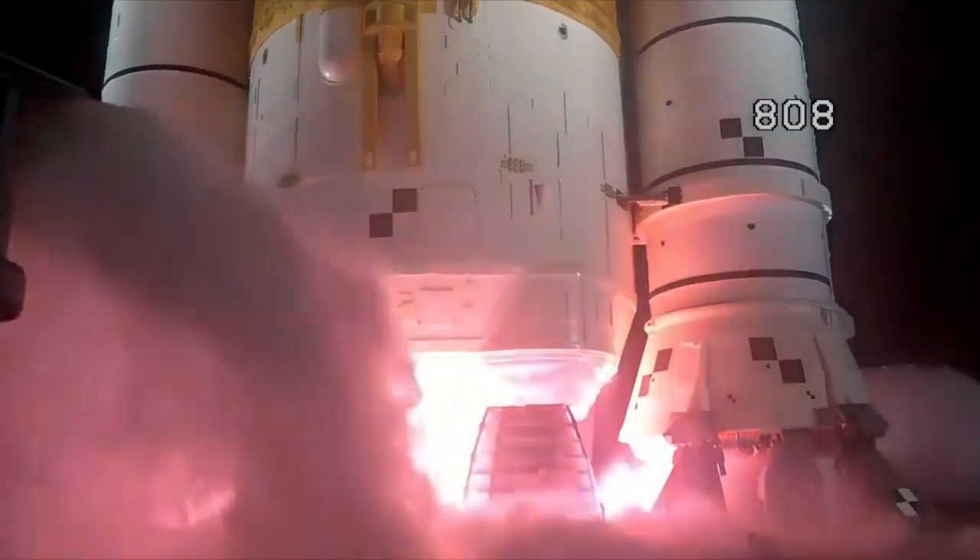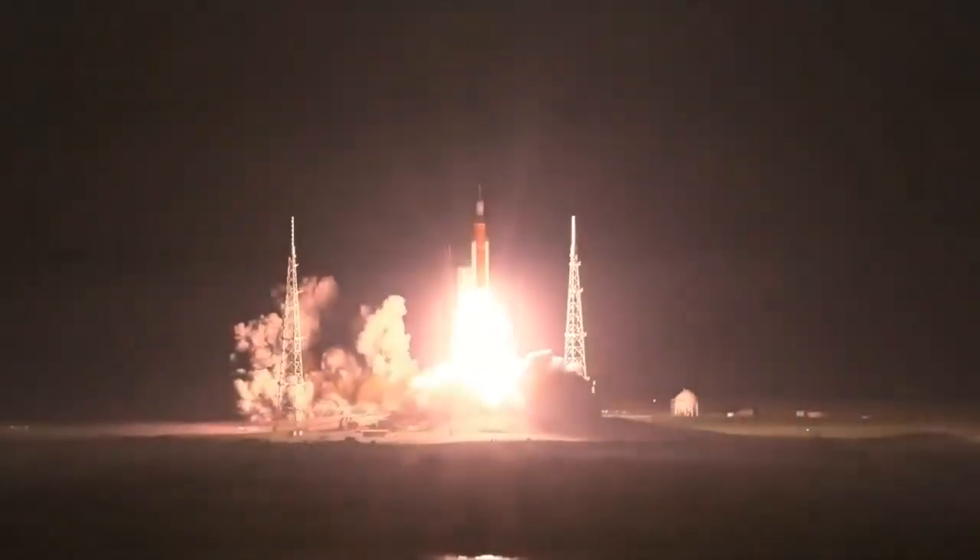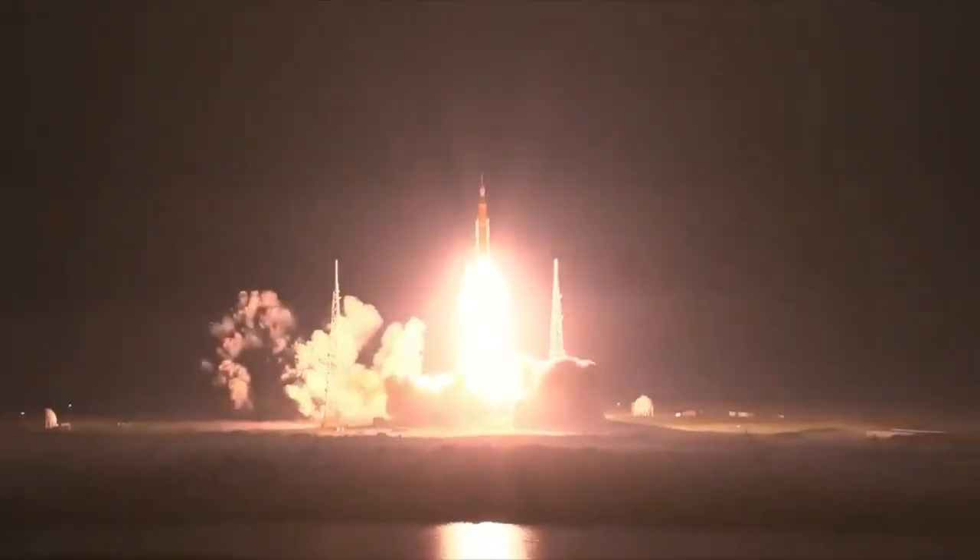Four — stage engines start. Three, two, one. Boosters ignition. And liftoff of Artemis I! We rise together, back to the moon and beyond.